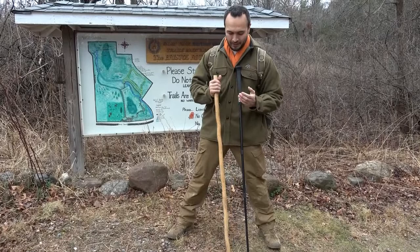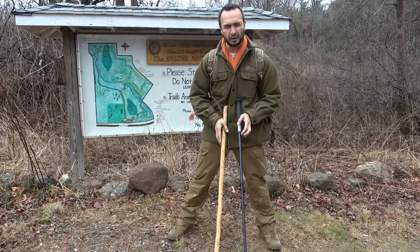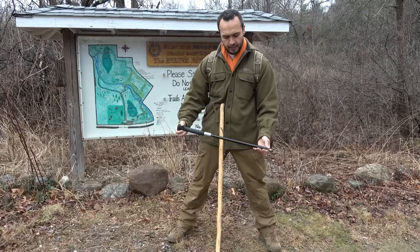Worst case scenario — which I highly doubt would come up here — walking sticks can either be very economical, something that you find dead and down. I wouldn't recommend cutting live trees, especially on a nature preserve. Or you can purchase ones that are a little bit more fancy and adjustable. These are great for traveling because they pack down pretty easily and can go right into your suitcase.